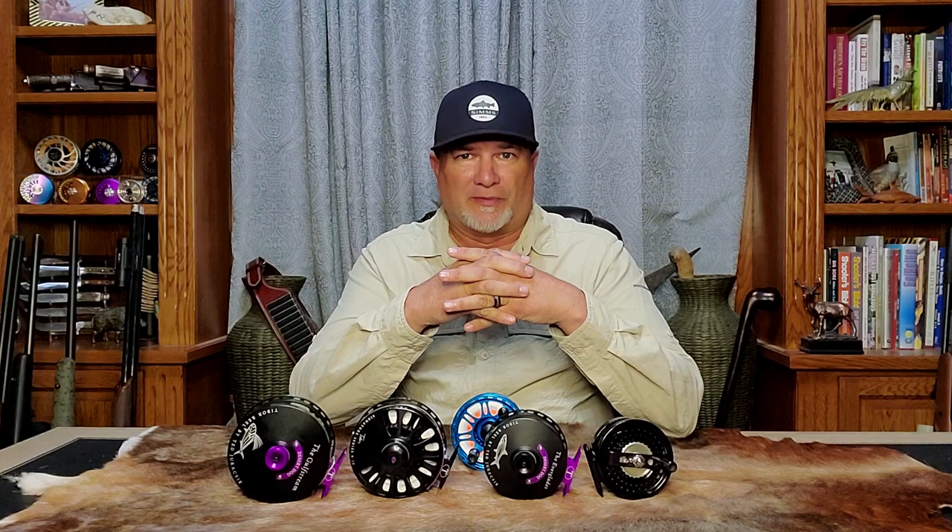I hope you enjoyed this video about one of my favorite companies in the fishing industry. Don't forget to support my channel by hitting that subscribe button, and you can contact me with any questions or comments at desertdogoutdoors@gmail.com. As always, thanks for watching, and good hunting and fishing.